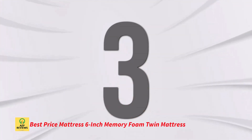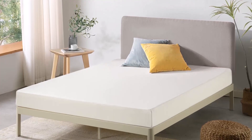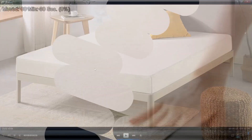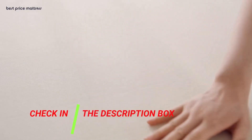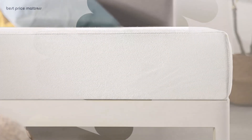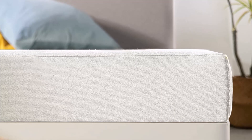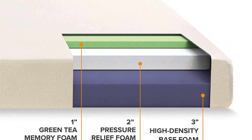Number 3: Best Price Mattress 6-inch Memory Foam Twin Mattress. The 6-inch Memory Foam Mattress from Best Price Mattress conforms to your body and eases pressure spots to provide you with the most comfort and slumber possible. Together, the mattress top memory foam layer, support foam, and high-density foam layers provide balanced support for an excellent night's sleep. Green tea is incorporated into the mattress because of its relaxing and odor-preserving qualities. The mattress's components have undergone extensive safety testing and have earned CertiPUR-US certification. A 10-year manufacturer's guarantee is provided for any flaws.